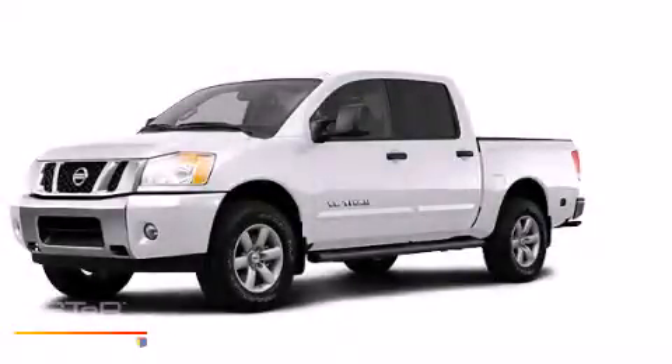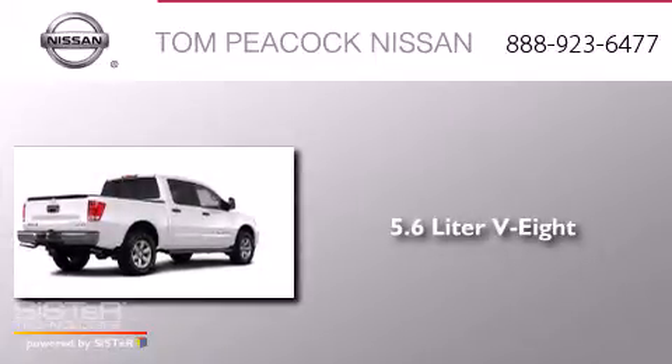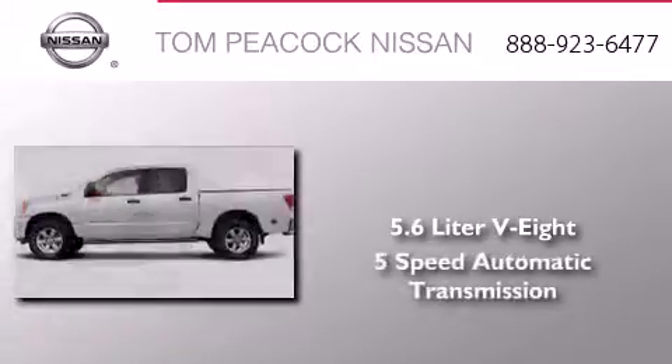This is a brand new 2013 Nissan Titan. It has a 5.6-liter, eight-cylinder engine and a five-speed automatic transmission.